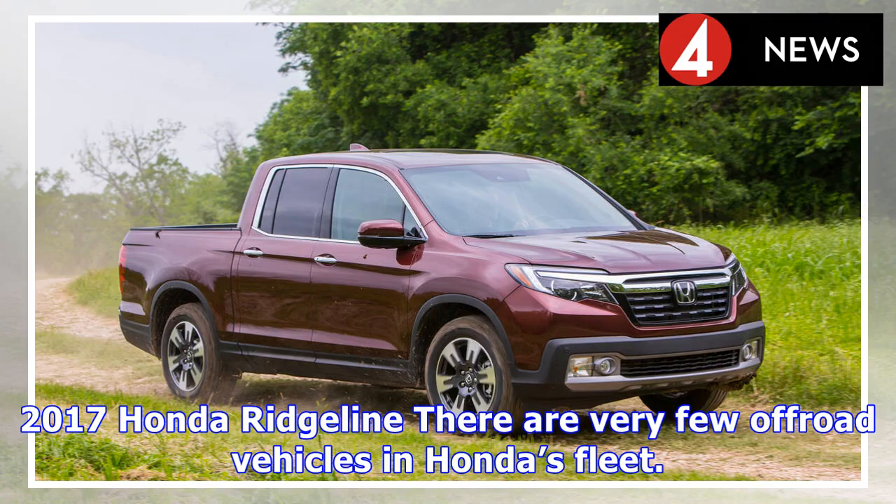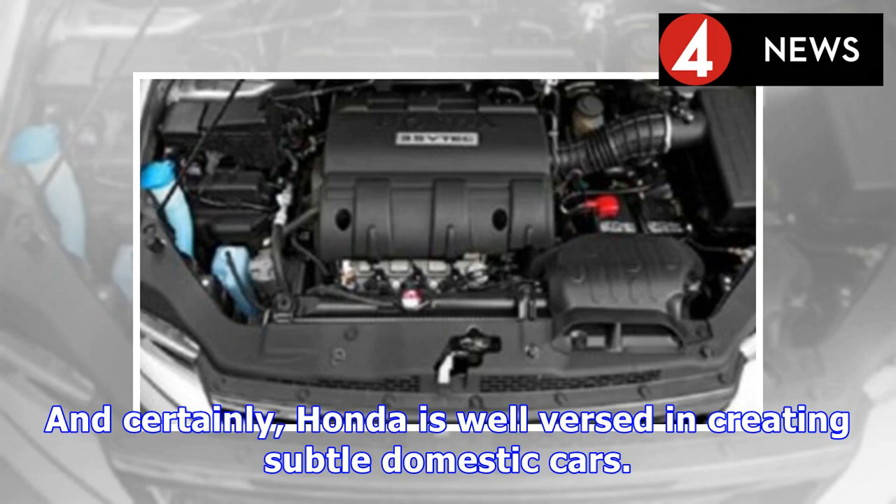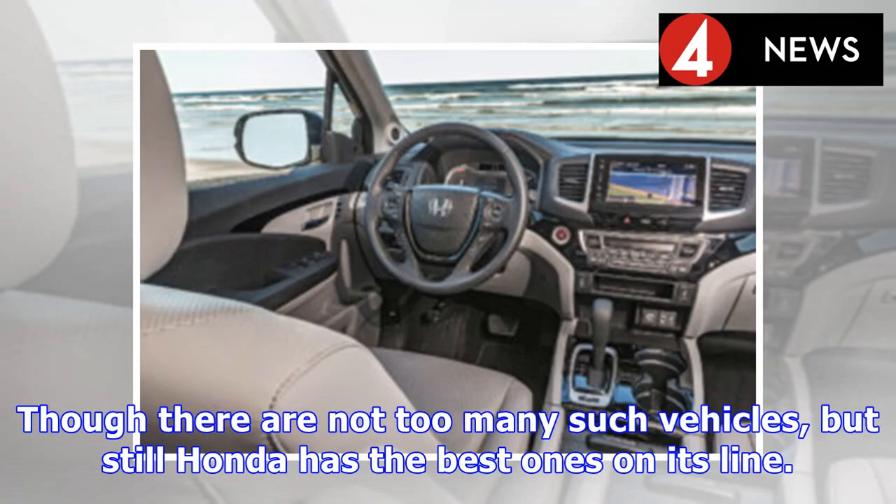2017 Honda Ridgeline. There are very few off-road vehicles in Honda's fleet. Mainly the production line implies the assembly of family cars and performance machines. Honda is well-versed in creating subtle domestic cars. Alongside, Honda has some expertise in producing sports utility vehicles and trucks. Though there are not too many such vehicles, Honda has the best ones on its line.